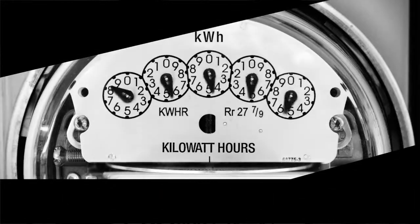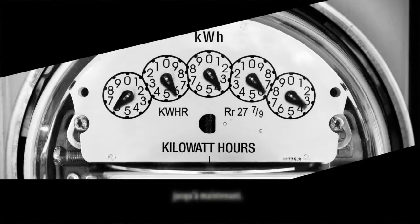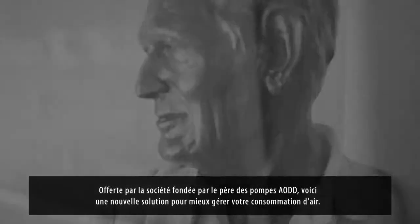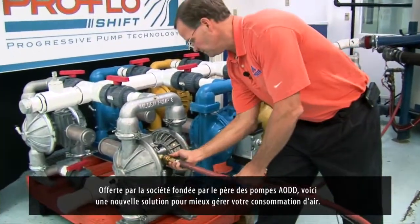Pump efficiency and energy consumption have been a concern, in particular for air-operated double diaphragm pumps. Until now. From the company founded by the father of AODD pumps, a new way to control air.